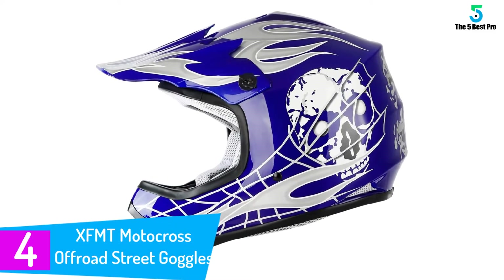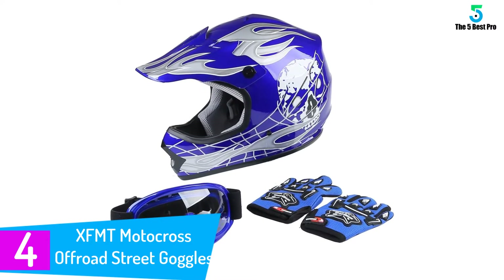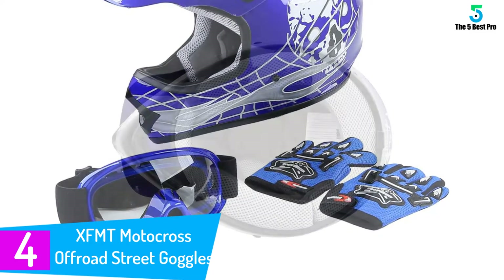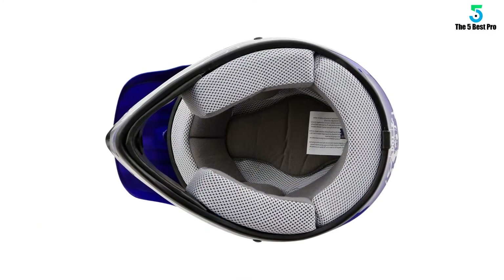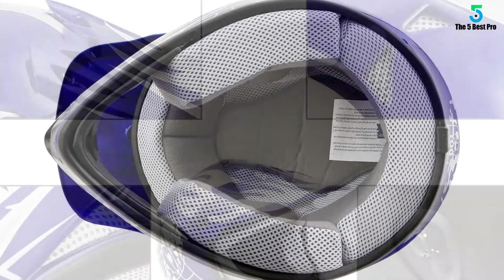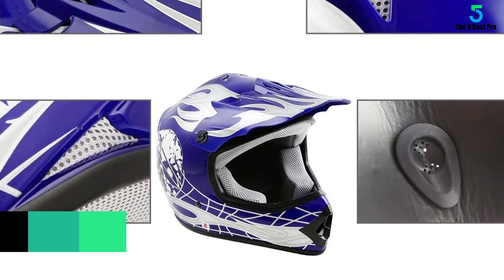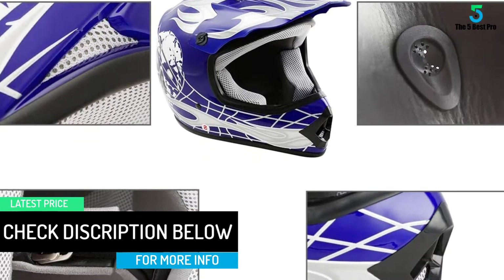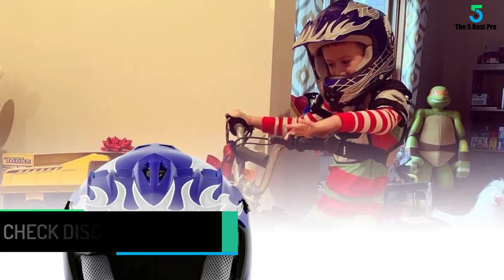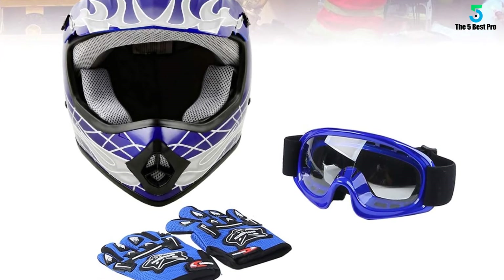At number 4: the XFMT Motocross Off-Road Street Goggles. The XFMT Motocross Off-Road Street Goggles is the best model for you. This model is lightweight and feels great while on your head. It is approved for secure use and hence reliable. You'll like the large visor that gives you the right shield. The design is beautiful and has a smooth, well-vented interior for comfort. Made from high-quality materials, you'll love its stability. Get this fashionable model at a great price.